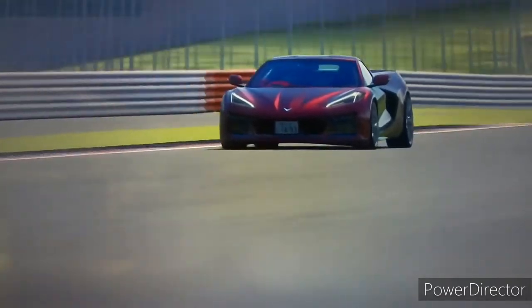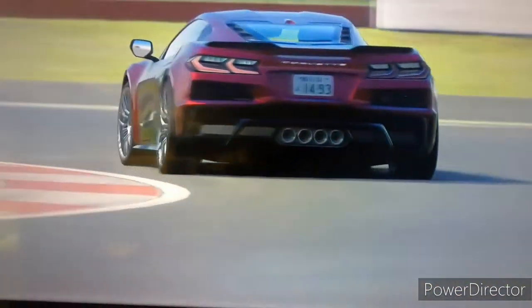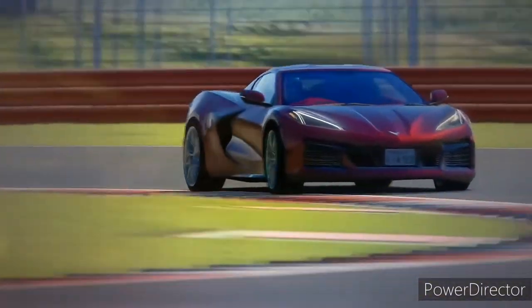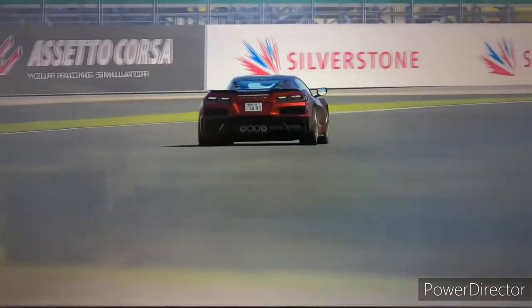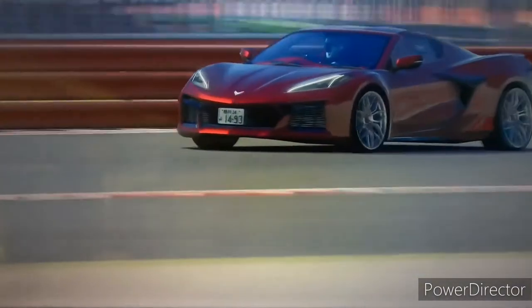I'll put down in the description what you think about this vehicle and whether you'll be purchasing one yourself. As you may not know, this particular vehicle is a right-hand drive vehicle.